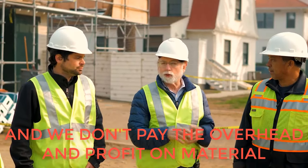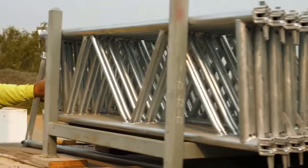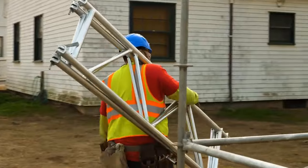We did what we're good at. We set it all up for him so he could bring his team in here and do what they do really well. As you can see in the background, we are at stage one, which is the scaffolding has been put in place for safety.